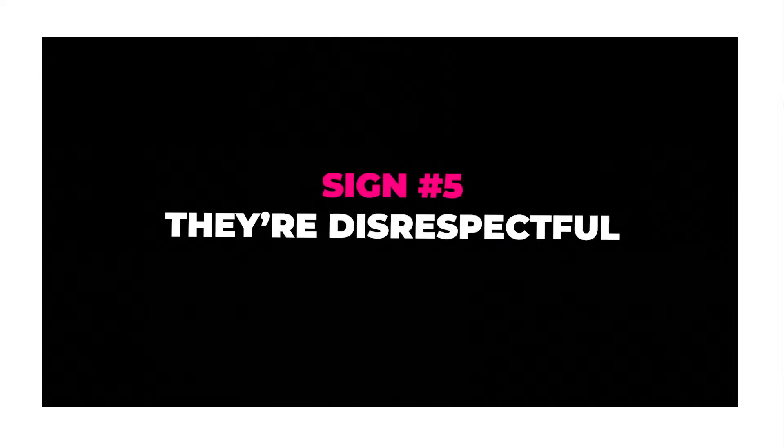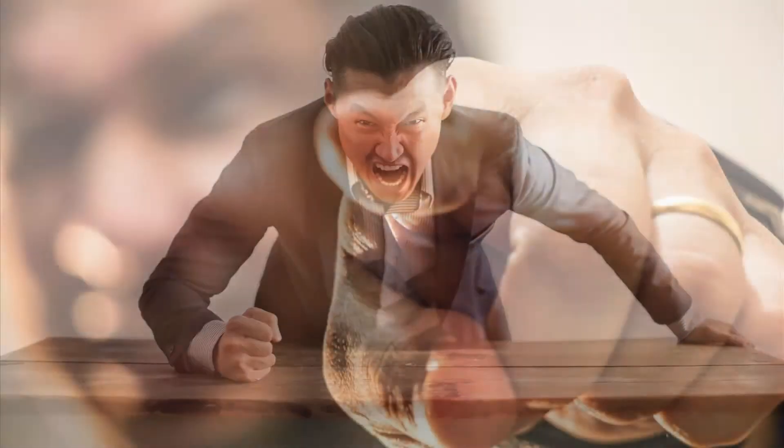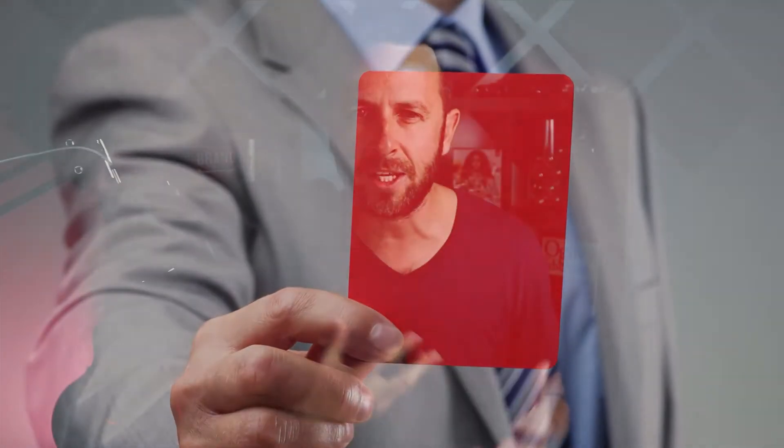Sign number five: they're disrespectful. At bare minimum, any client relationship should be built on mutual respect. Some clients believe it's okay to talk down to you, use a dismissive tone, or demand things in a disrespectful way — whether directed at you or a staff member. It's important to nip that in the bud, talk to them directly, and tell them it's not acceptable. If it continues, let them go. Standing up for your team also builds trust, loyalty, and a strong culture within your brand.